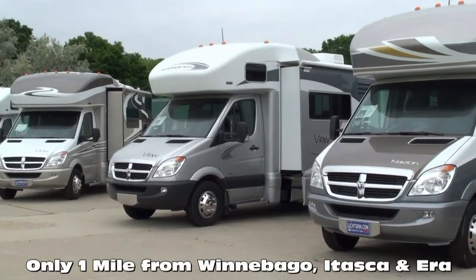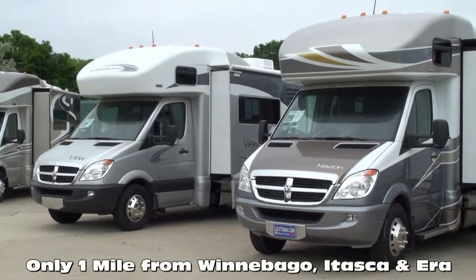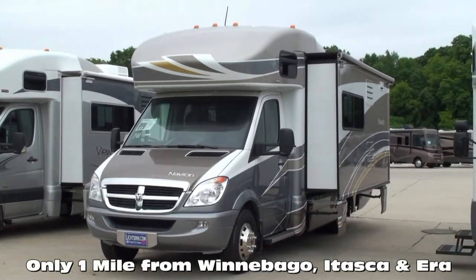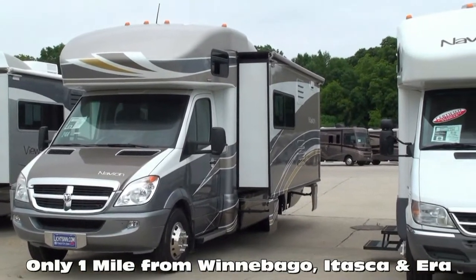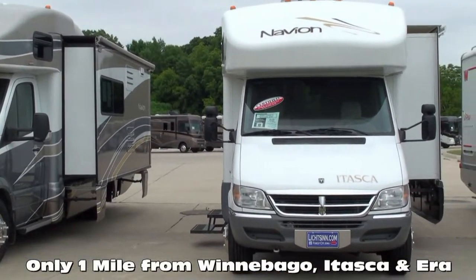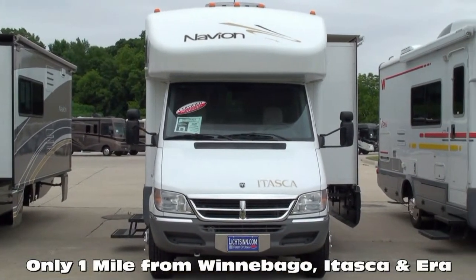In business for over 35 years, we're one of the largest full-line Winnebago, Itasca, and Aira RV dealerships in the U.S., and a Circle of Excellence award winner each year since its inception in 1994. We're located only one mile from Winnebago, Itasca, and Aira here in Forest City, Iowa.